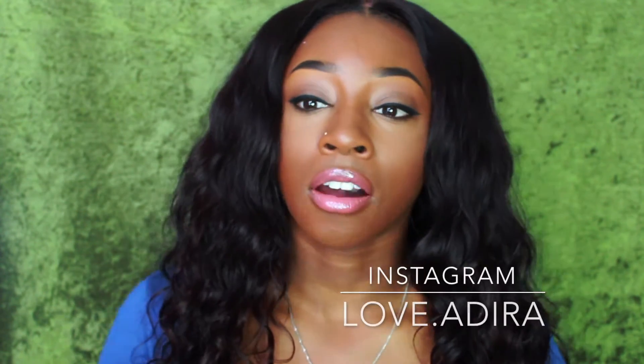Hey guys and welcome back to my channel. Today I have something really fun — a hair review. Before we get started, please go ahead and subscribe to my channel, don't forget to thumbs up this video if you like it, and follow me on my Instagram.